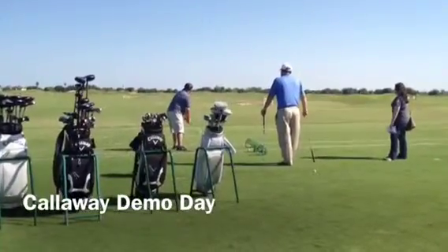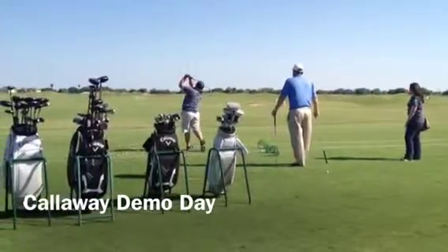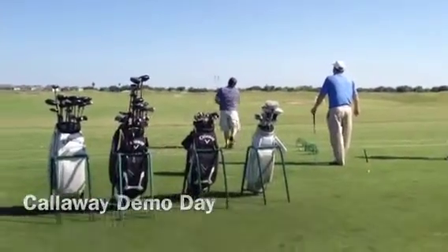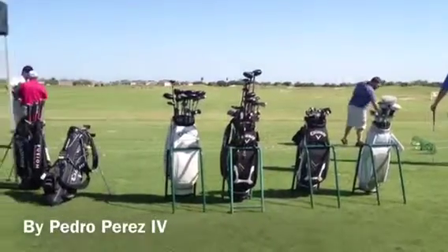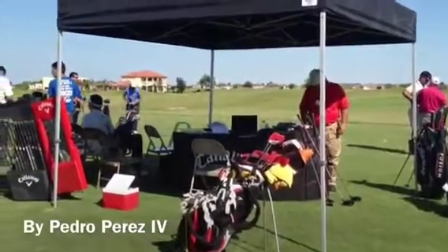The City of Edinburgh's Los Lagos Golf Club presented a free Callaway Demo Day on Tuesday. The latest golf clubs from Callaway Golf were available to city employees to get a custom fitting from fitting specialists at Callaway, and were available for purchase at a special rate.